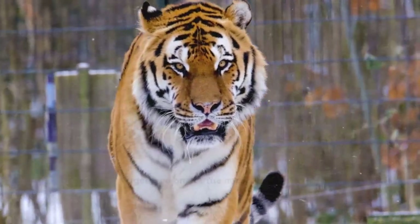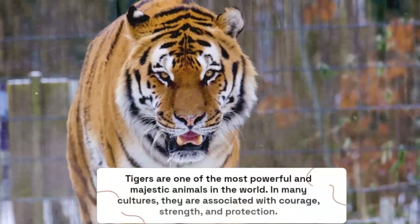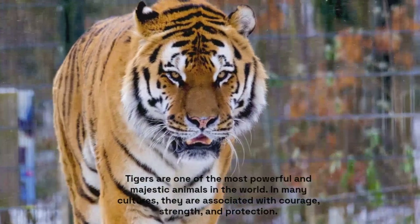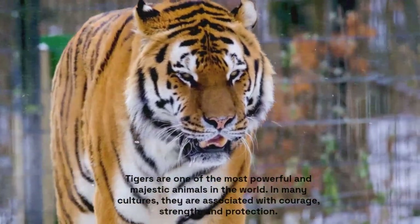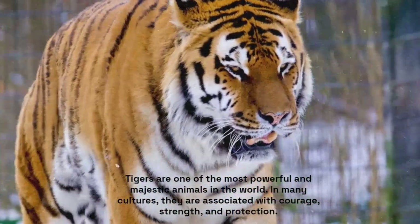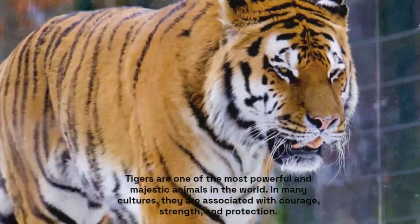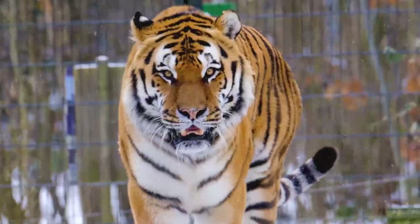Hey everyone, welcome back to our channel where we explore the world of tattoos. Today we're going to dive into the fascinating world of tiger tattoos. Tigers are one of the most powerful and majestic animals in the world. In many cultures they are associated with courage, strength, and protection — that's why tiger tattoos are incredibly popular. We're going to talk about the meaning behind tiger tattoos, different design options, and popular placements.